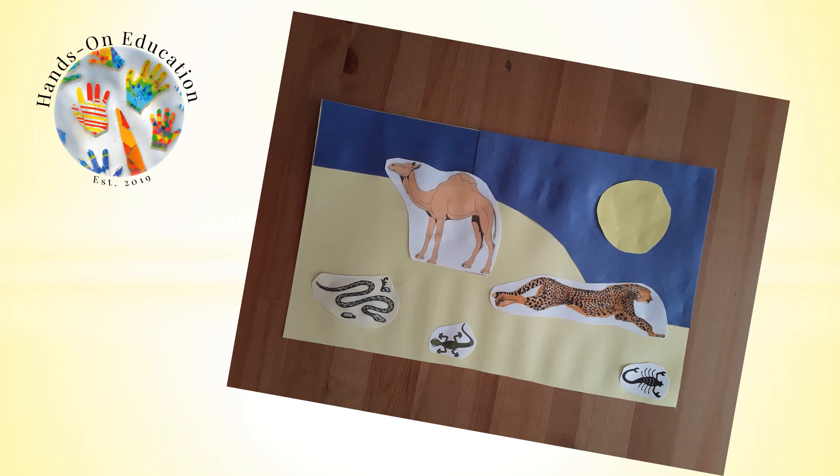For your hands-on activity, create a poster to show the information you know about desert habitats. Think about the animals and plants which live here, the weather and the landscape.